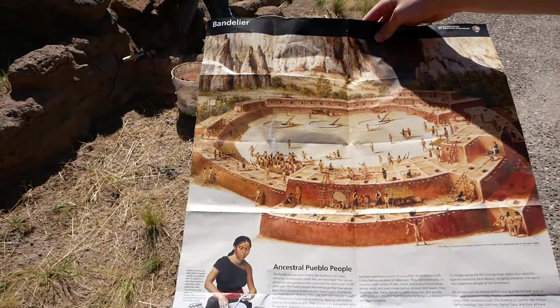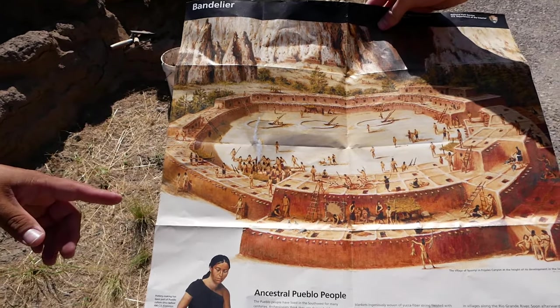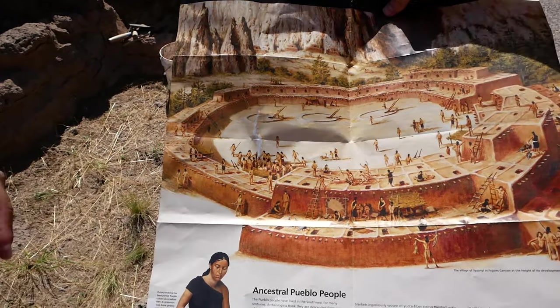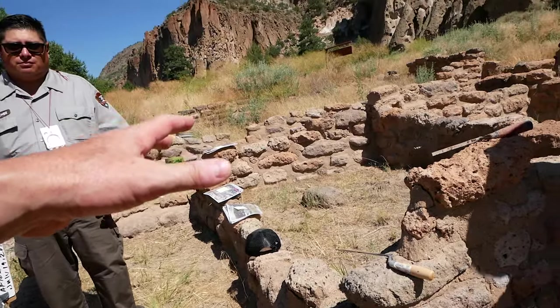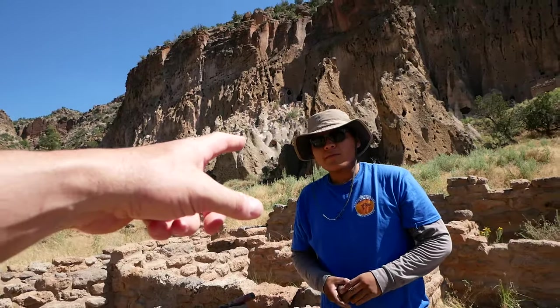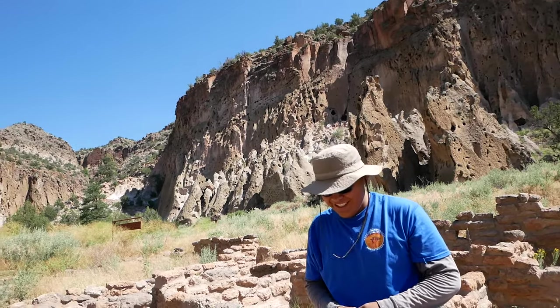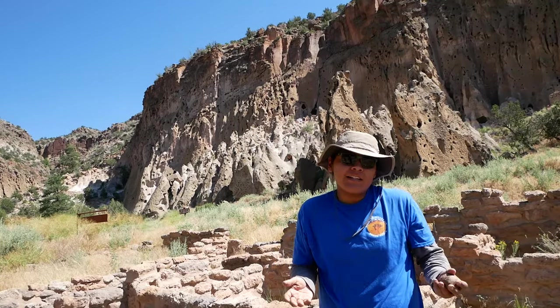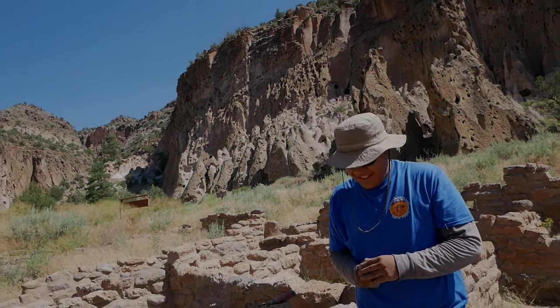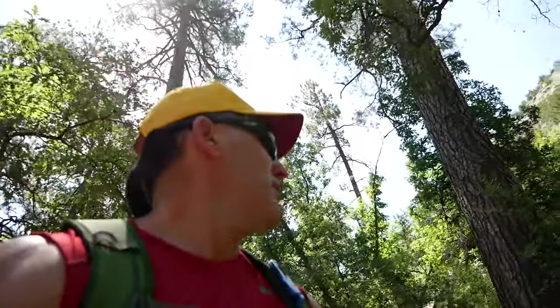The kivas would have been covered with a roof, and everyone would have had a ladder going back into it. Based upon the work they've done here, a lot of it is still standing. This stonework could be in place for your great-great-grandkids to come see. Thanks so much for taking the time to talk to us!